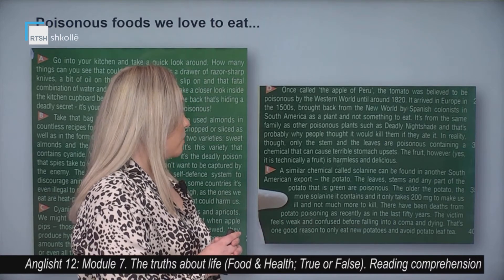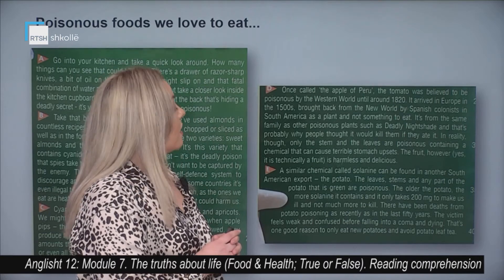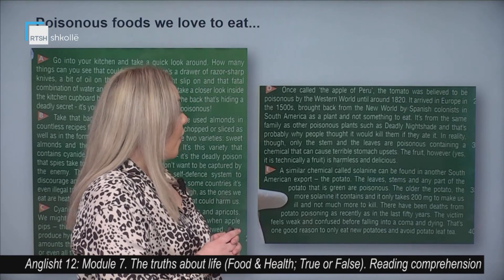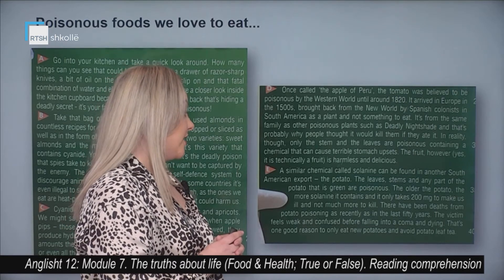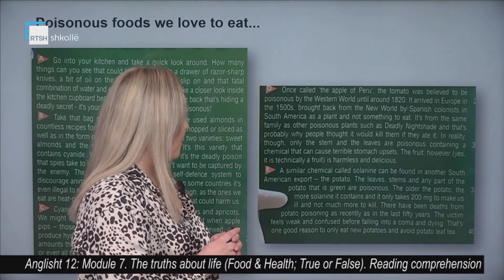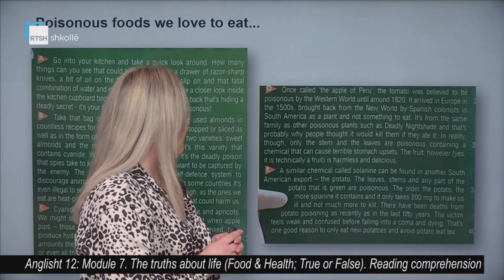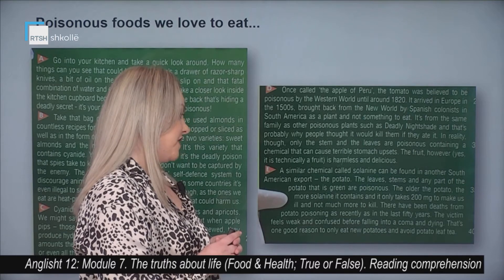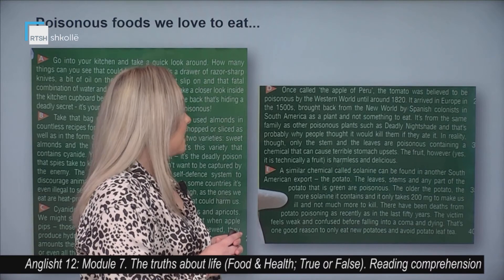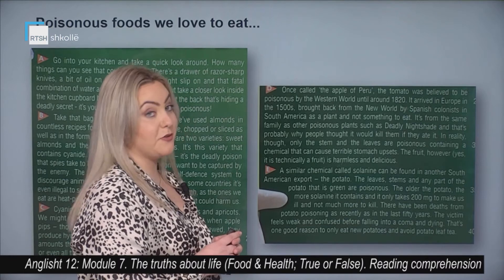A similar chemical called solanine can be found in another South American export: the potato. The leaves, stems, and any part of the potato that is green are poisonous. The older the potato, the more solanine it contains — and it only takes 200 milligrams to make us ill and not much more to kill. There have been deaths from potato poisoning as recently as in the last 50 years. The victim feels weak and confused before falling into a coma and dying. That's one good reason to only eat new potatoes and avoid potato leaf tea.